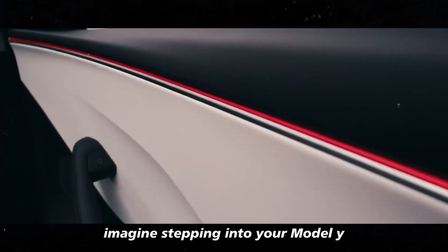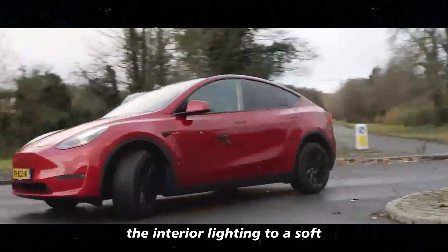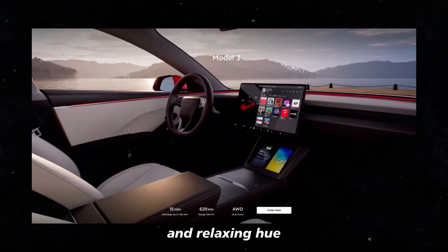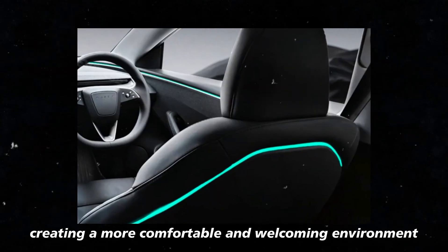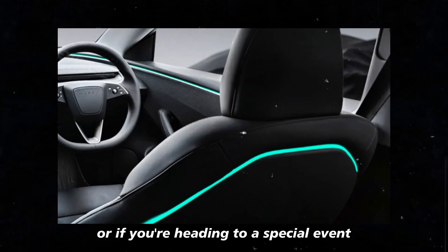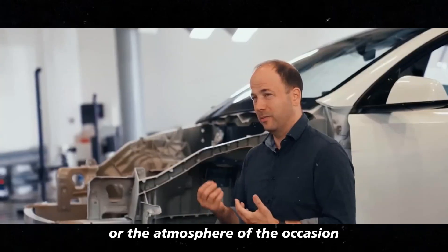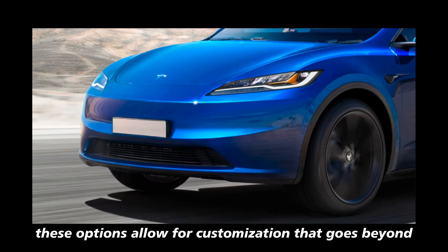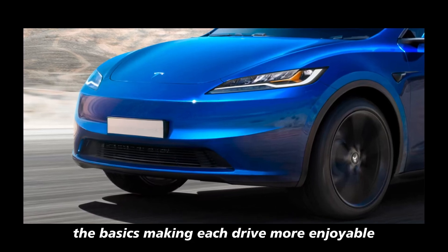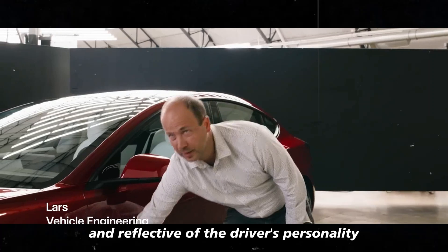Imagine stepping into your Model Y after a long day at work and being able to adjust the interior lighting to a soft and relaxing hue, creating a more comfortable and welcoming environment. Or, if you're heading to a special event, you can choose lighting that complements your style or the atmosphere of the occasion. These options allow for customization that goes beyond the basics, making each drive more enjoyable and reflective of the driver's personality.